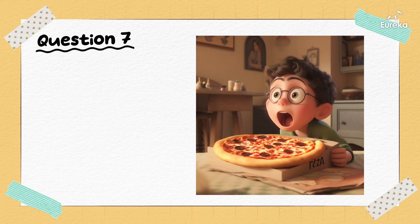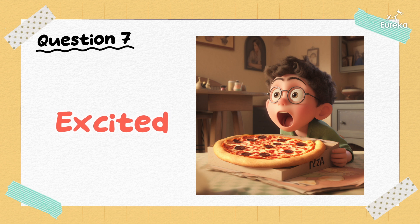How is this person feeling? He's excited. Hooray!